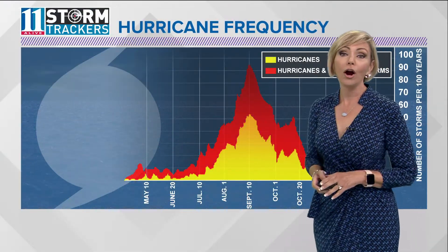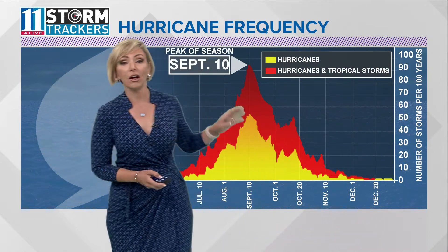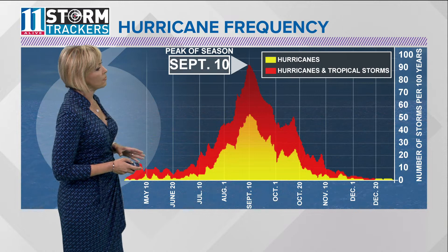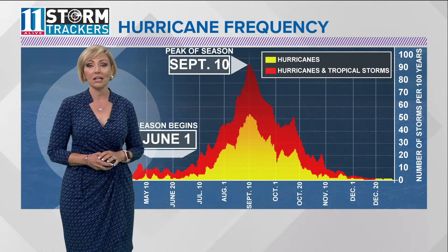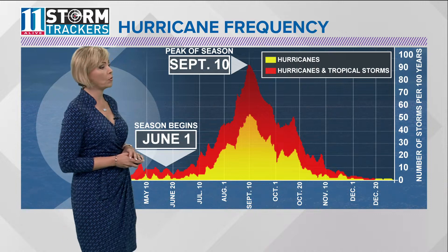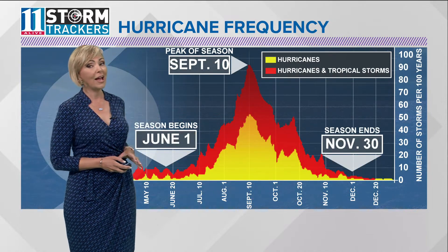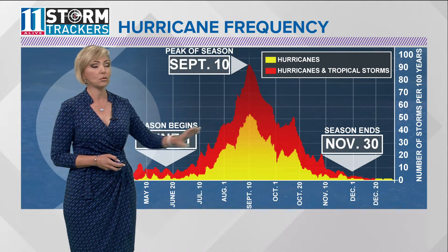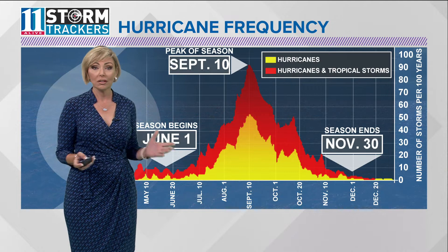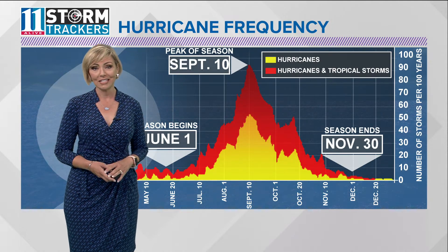One thing is for sure: we are approaching the peak of hurricane season, which falls on September 10th, and we are fast approaching that peak. Right now we're definitely seeing everything become a lot more active. Our season began on June 1st and will end on November 30th, so we need to get through these next few weeks where, according to climatology, we typically see peak activity during hurricane season.